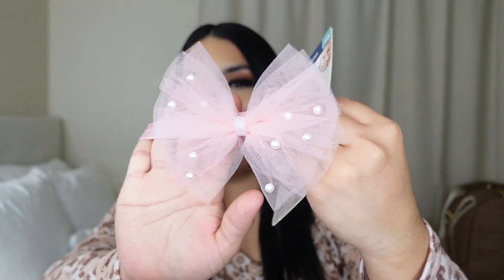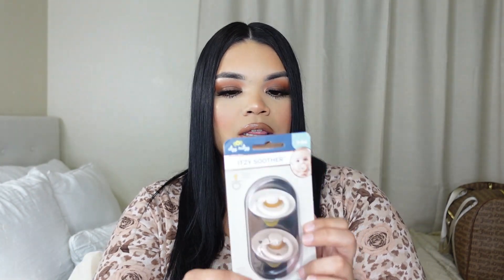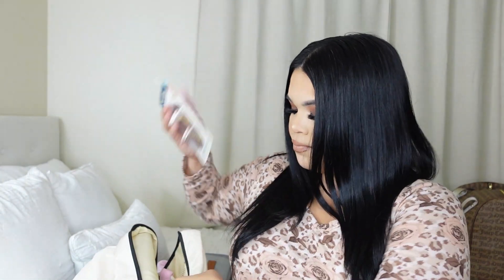I'm also going to be packing this super cute headband - look at how cute this ribbon headband is! I'm so obsessed. I think I'm going to be using this with the pink outfit for her first pictures. I'm also going to be bringing these little pacifiers - I don't know if I'll be using them because I'll probably be breastfeeding, and they actually provide everything at the hospital. These are from zero to six months so just in case we're prepared.